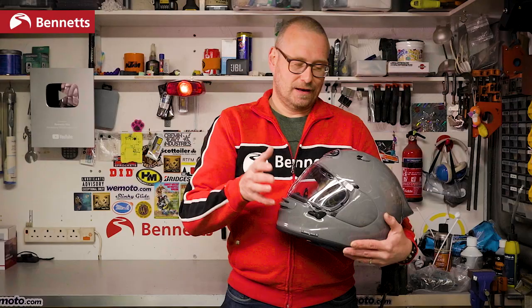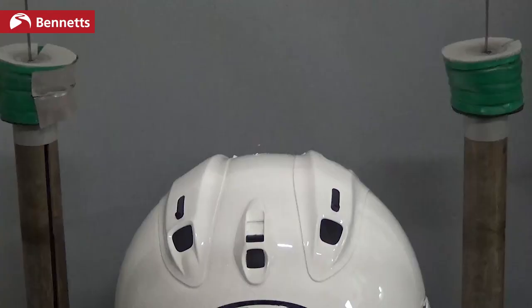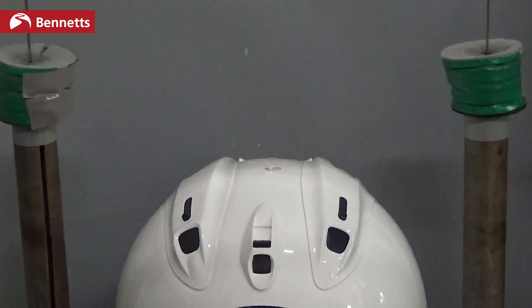Arai has always done its own additional testing as well: there's a 17.3 mph impact into a hemispherical anvil, plus a penetration test where a three-kilogram spike is dropped three metres onto the shell at various points around the top and sides.